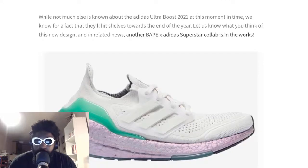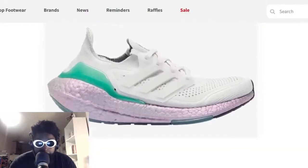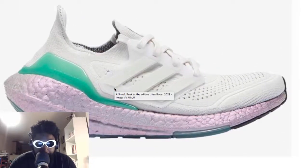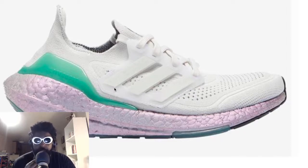Not much else is known about the Ultra Boost 2021 at this moment in time, but we know they'll hit shelves towards the end of the year. I love them, I think they look brilliant - maybe not the best idea for me to wear considering how wide my feet are, but I'm hoping they're a bit wider on the forefoot than the older Ultra Boost, which was another problem I had. I'm a fan of them being a sock shoe - easy to wear day in, day out.